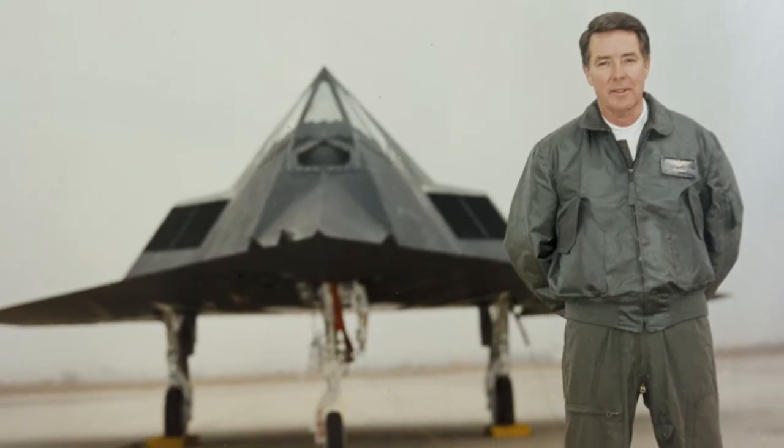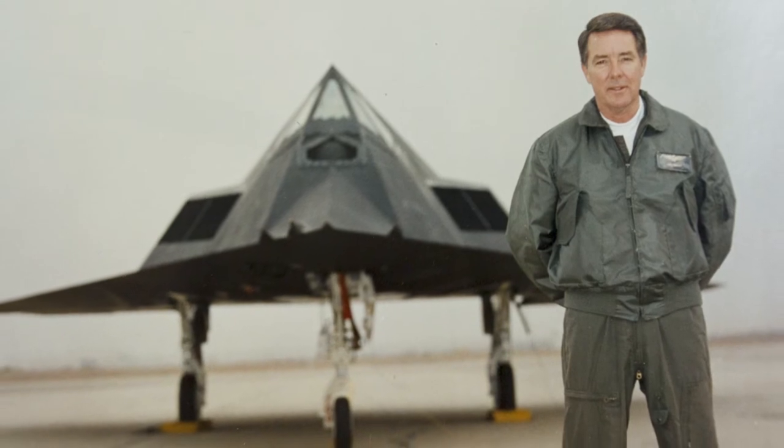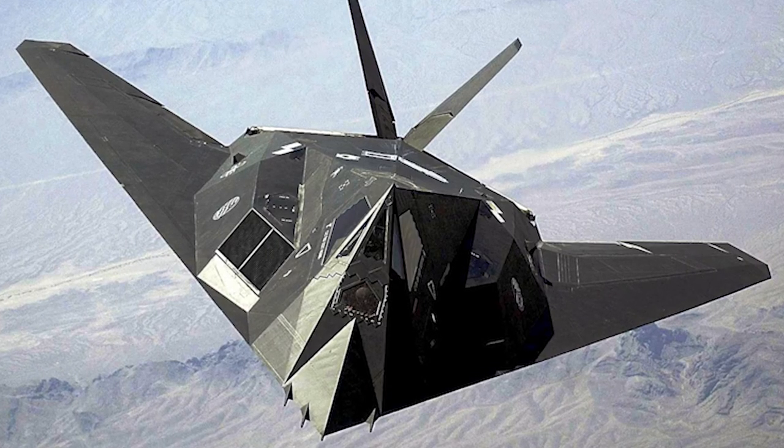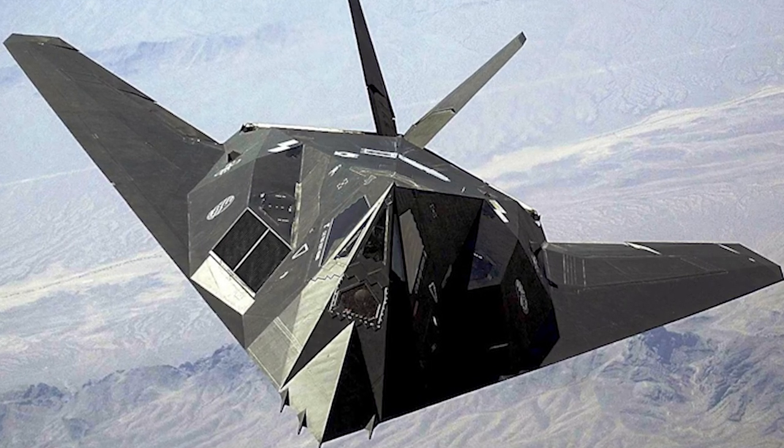And of course the F-117, which turns out — we tailored the flight control system so well that it's very easy to fly. I mean, it feels just like a normal airplane, and one of the best of the normal airplanes.